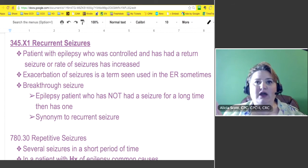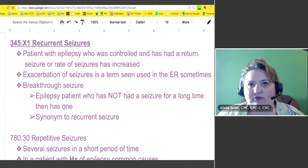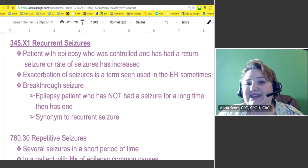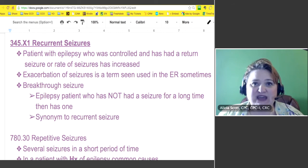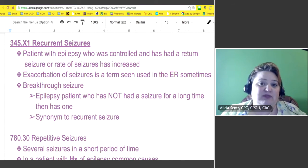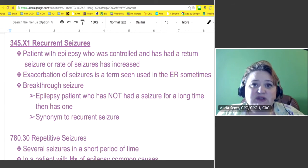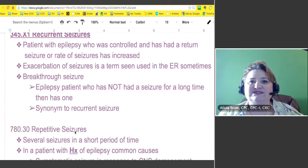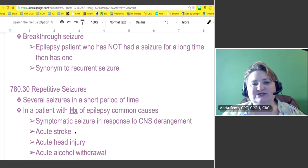That would be a recurrent seizure — you go a long period of time, everything's great, and then you have one. That can happen even when you're on medication. Exacerbation of seizures is a term used a lot in ERs — they'll associate it like an exacerbation of asthma. Breakthrough seizures means an epilepsy patient who has not had a seizure for a long time then has one — it's a synonym for recurrent seizures. Keep that in mind.